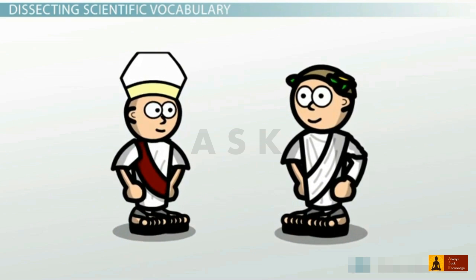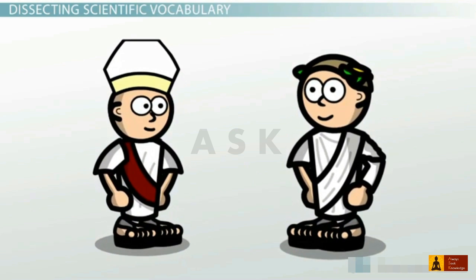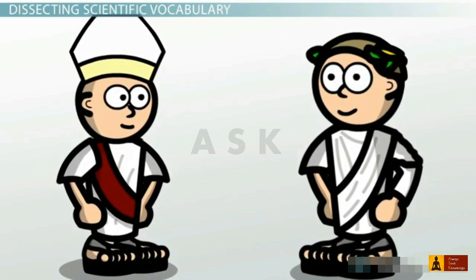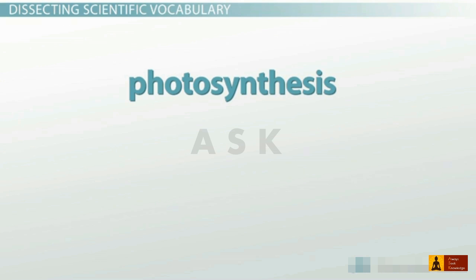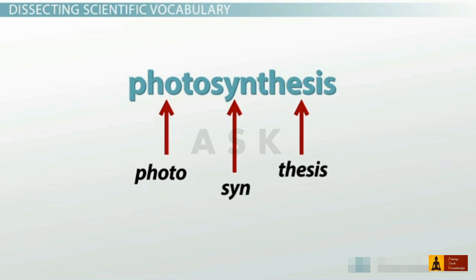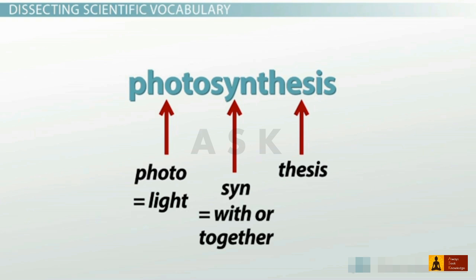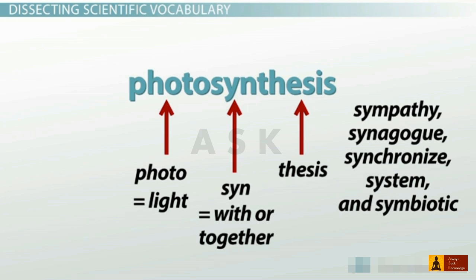Most scientific terms refer to Greek or Latin roots, but that doesn't mean you have to know Greek and Latin to understand science terminology. Many word parts are familiar to us in English and other Romance languages. Take the word photosynthesis, for example. It comes from the Greek roots photo, syn, and thesis. Photo means light, as you probably already knew from other words like photography, photon, and photocopy. The word part syn means with or together. Think about familiar words like sympathy, synagogue, synchronize, system, and symbiotic — all these words use a form of the Greek root syn to describe a togetherness of something.